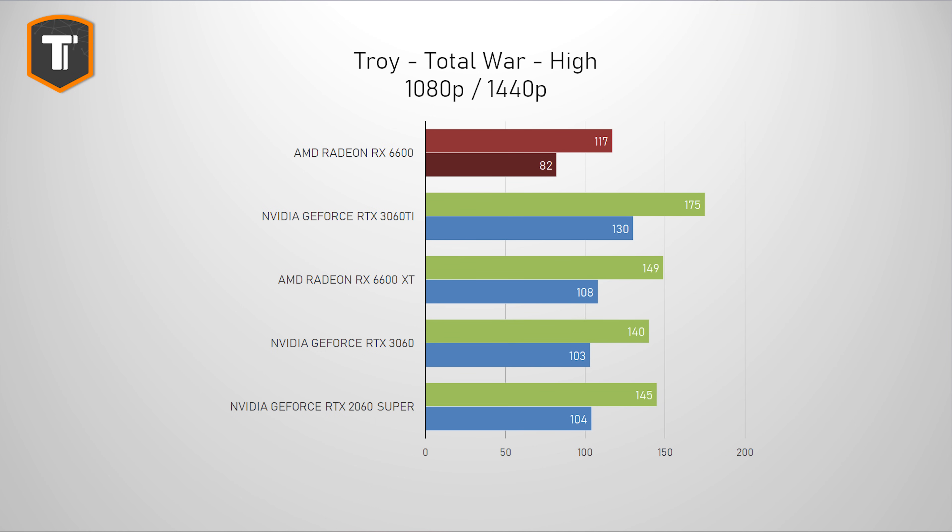Troy Total War probably shows the worst result, with the 6600 behind other cards by 20% or more even on 1080p. I did retest all these cards to verify the data, so I think this game is just hit relatively hard by the lower memory performance of the 6600, or it just needs a driver fix. Of course, it's still nicely playable on both resolutions — it just doesn't look great.